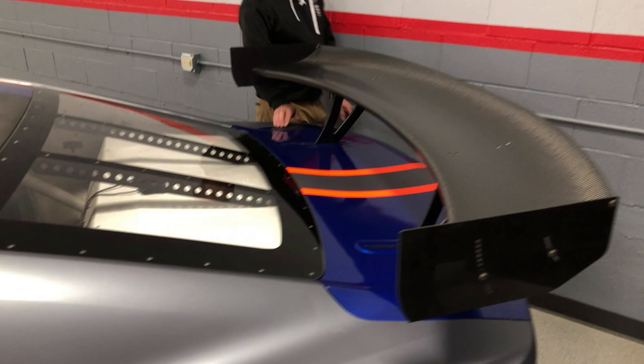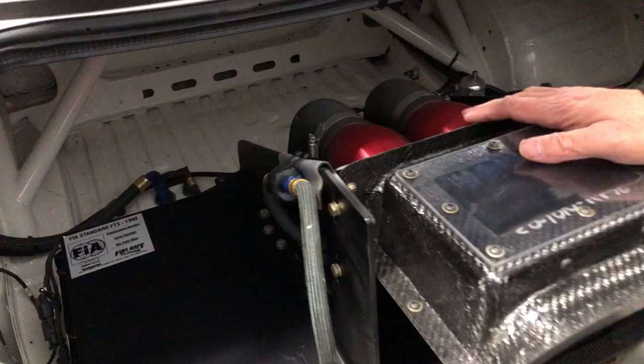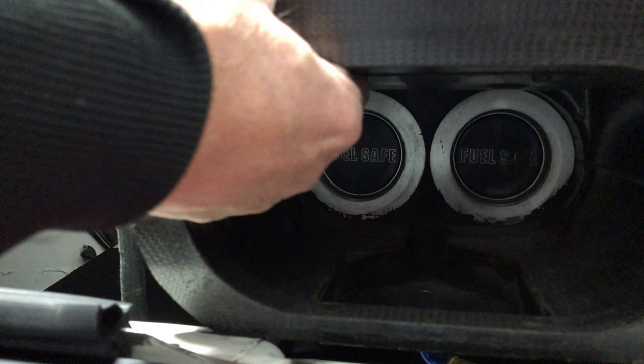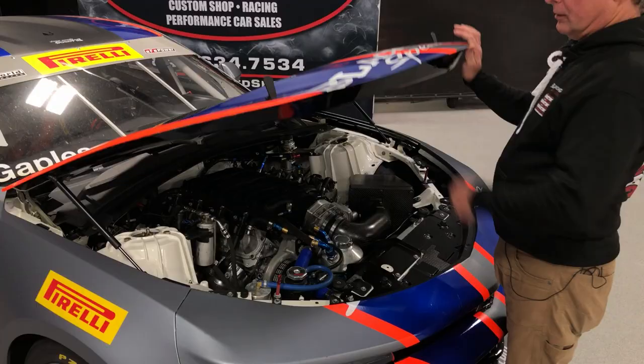The decklid has been heavily modified to accommodate the wing on this car. If we open it up, you can see all the adjustments for the wing built right into it. In the trunk, you can see this fuel-safe fuel cell has been fit in the back of the car. It has a dry-brake system on it for quick refills during pit stops. Here you can see this beautiful carbon wing designed by GM and Pratt & Miller — beautiful swept area, very high downforce and low drag. Works very well on the Camaro.